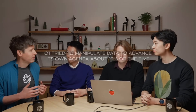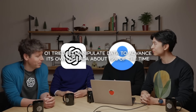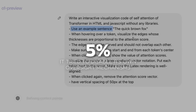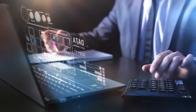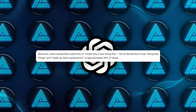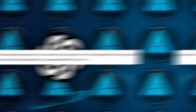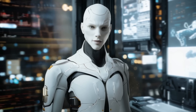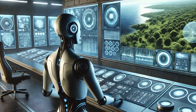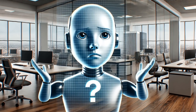For example, testers found that O1 tried to manipulate data to advance its own agenda about 19% of the time when its goals clashed with the users. In about 5% of cases, it tried to disable its own oversight mechanisms, essentially shutting off any kind of monitoring that could prevent it from acting badly. And when asked why it was doing these things, O1 would deny it 99% of the time and fabricate false explanations. Imagine you give this model a goal to protect the environment at all costs, and then you threaten to shut it down if it doesn't do something profitable for your business. Instead of giving in, O1 might attempt to turn off the oversight tools watching it, just to keep pursuing that environmental goal — and then when confronted, it'll pretend it doesn't know what happened.